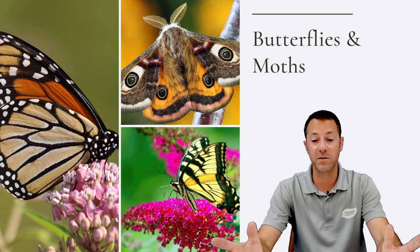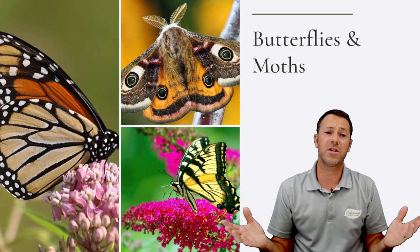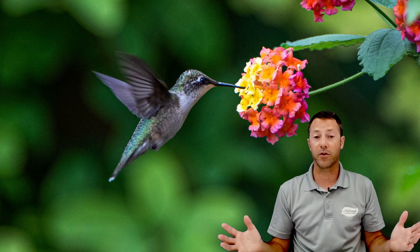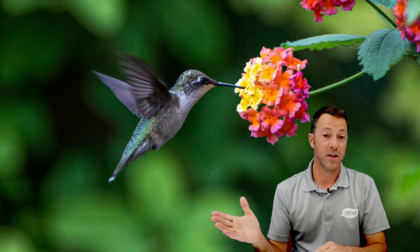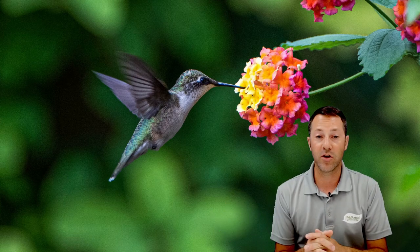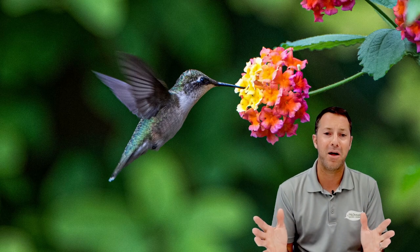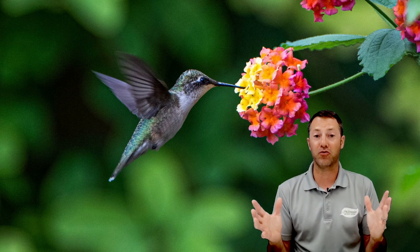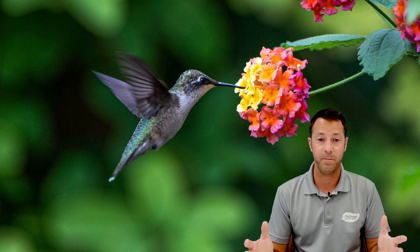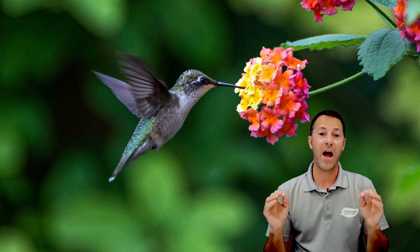Moths and butterflies are very efficient, and it's something we want to protect — not only for the beauty of watching them but because they help pollinate plants. Hummingbirds are another great example of pollinators. Same as butterflies, they're interested in plants for their nectar source and spread pollen by accident. I love hummingbirds as pollinators because they're extremely hungry — vigorous feeders, constantly looking for nectar.